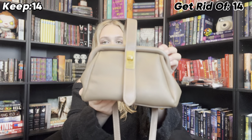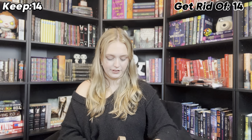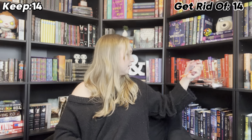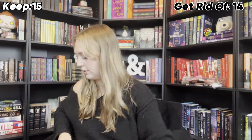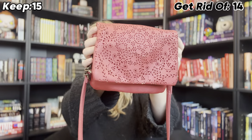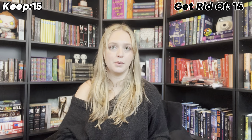This purse is super cute. It's my only small tan one so I do use it quite often. I actually used it a couple of days ago, which is why there is a pen, lotion, and another lipstick in here. So I'm definitely going to keep this one. I wear it like a crossbody or over the shoulder. This next one I love, and I do wear it when I need a pop of color — it has a little pattern on it. But do I wear it enough to keep it? Probably not.